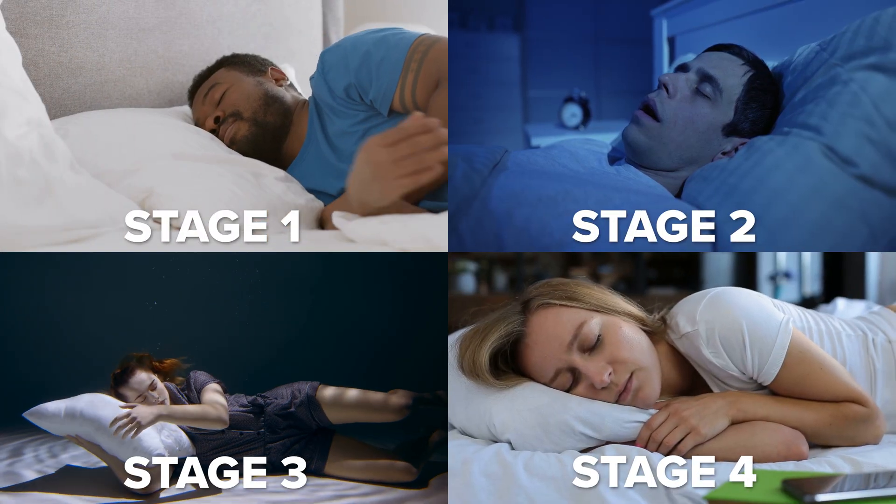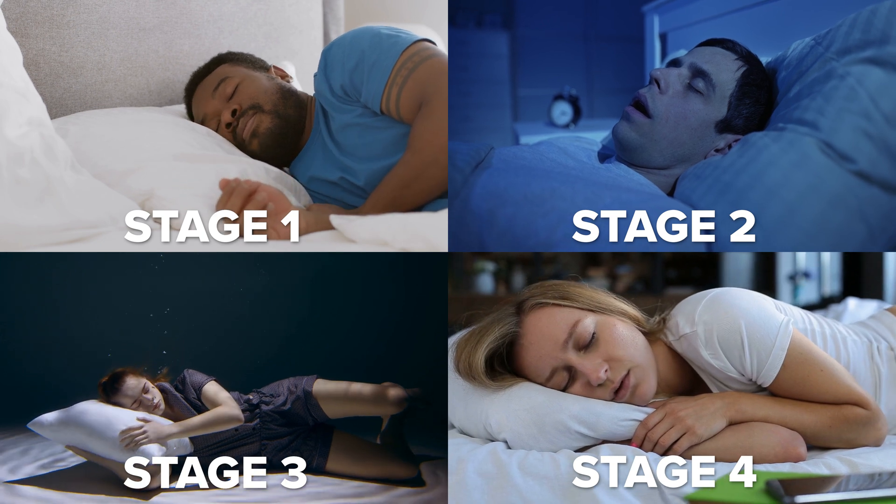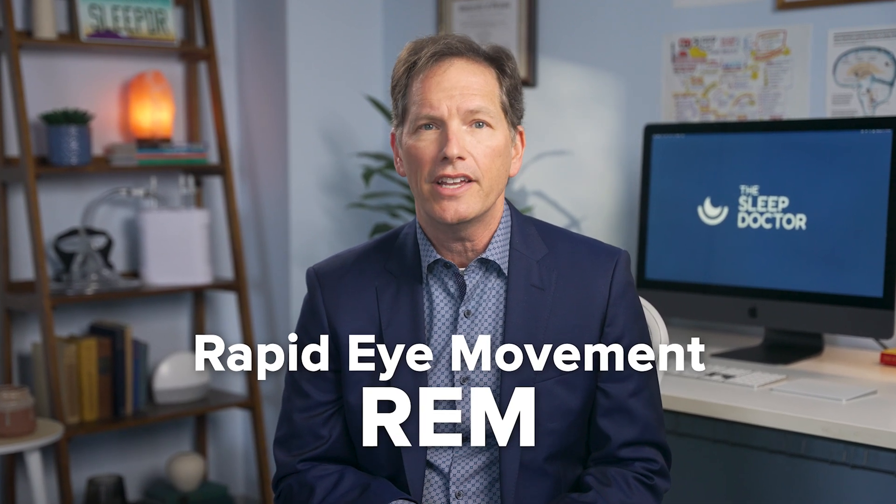There's a general consensus that not all sleep is created equal. In fact, there are four distinct stages of sleep, each with its own functions and characteristics. Today, I want to take a closer look at the fourth and final stage of sleep called rapid eye movement, or REM for short. It looks quite a bit different from the rest and comes with its own special benefits.